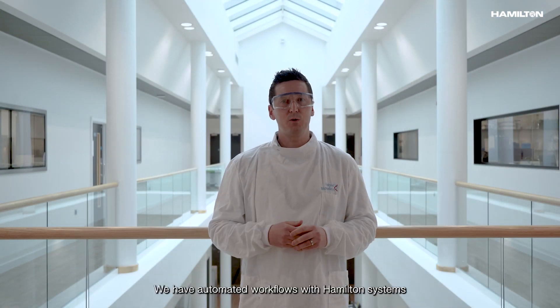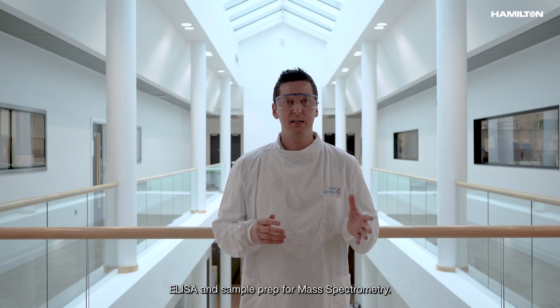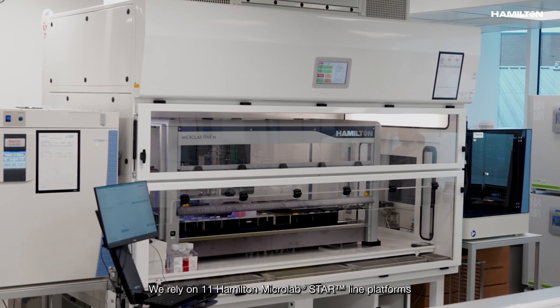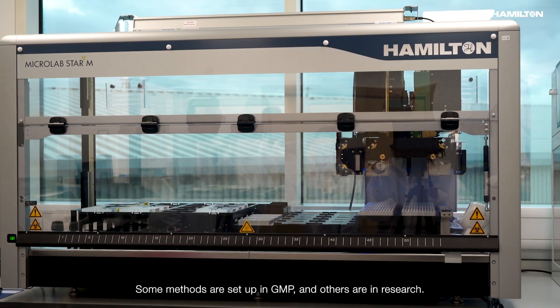We have automated workflows with Hamilton systems for four main types of assays: cell culture, PCR setup, ELISA, and sample prep for mass spectrometry. We rely on 11 Hamilton MicroLabSTAR platforms for all automated procedures. Some methods are in GMP, and others are in research.